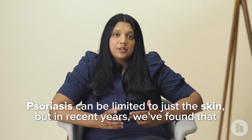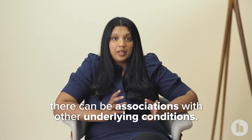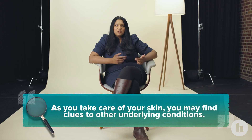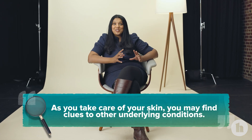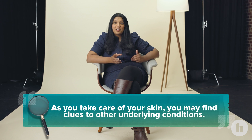Psoriasis sometimes can be completely limited to the skin, but in recent years we've found out that there can be potential associations with other underlying conditions. So when it comes to psoriasis, it's important to take care of the skin, but also take a step back and make sure that there aren't any clues that other associations may be going on.